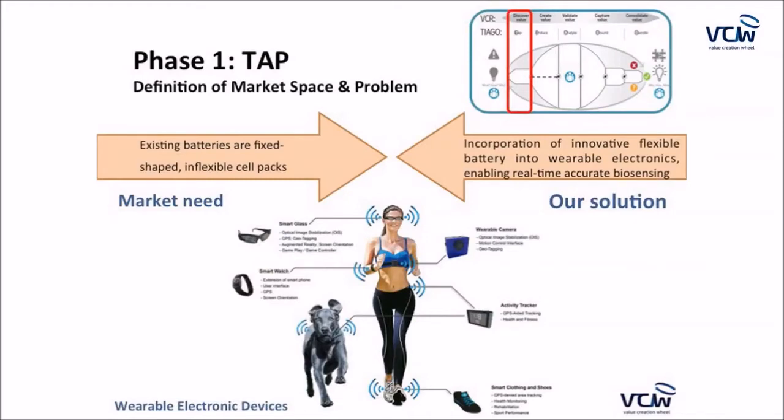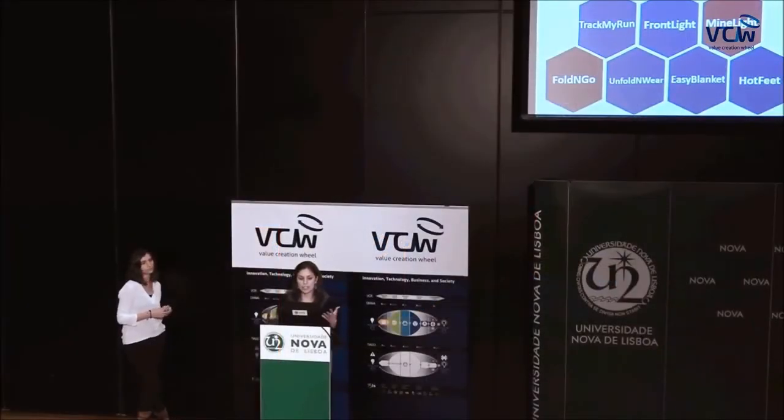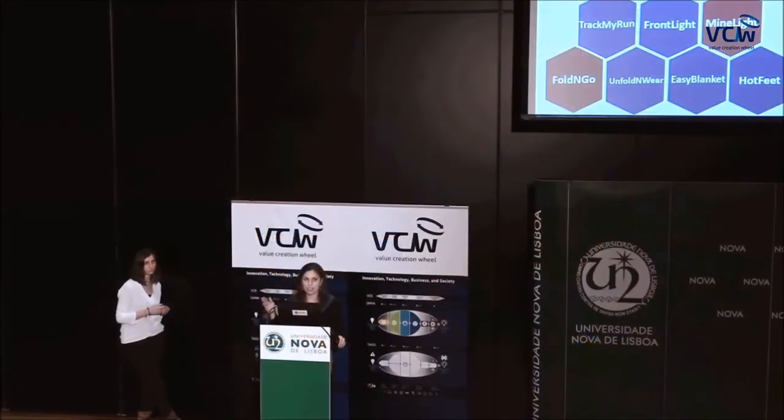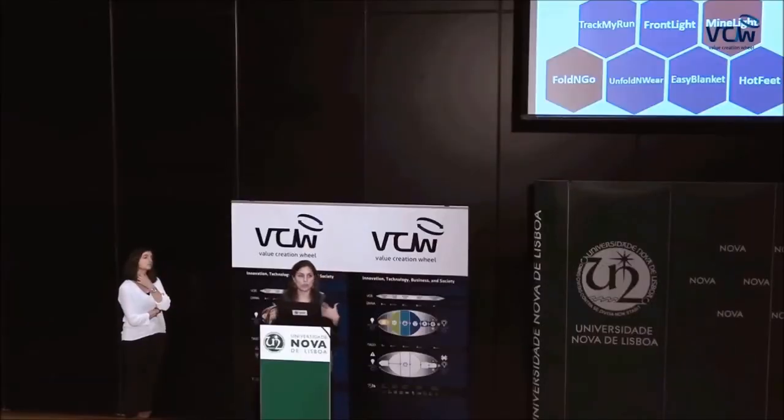Our solution was to incorporate these kirigami flexible batteries into wearable electronics, enabling real-time accurate biosensing. In the second phase — Create Value — we held a brainstorming session and came up with 23 possible solutions, including 'My Patient,' wearable electronics to monitor patients in and outside the hospital; 'Fold and Go,' bendable power banks; and 'Cold Away,' a way to actively protect users against cold environments by integrating flexible batteries into clothes, shoes, or blankets.